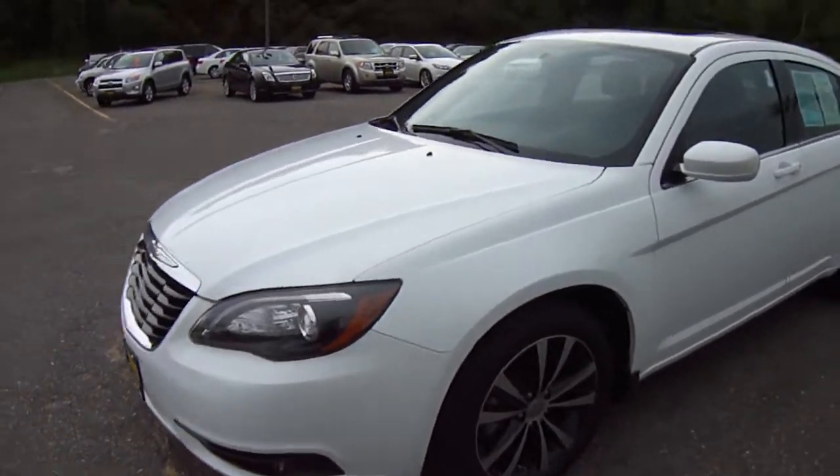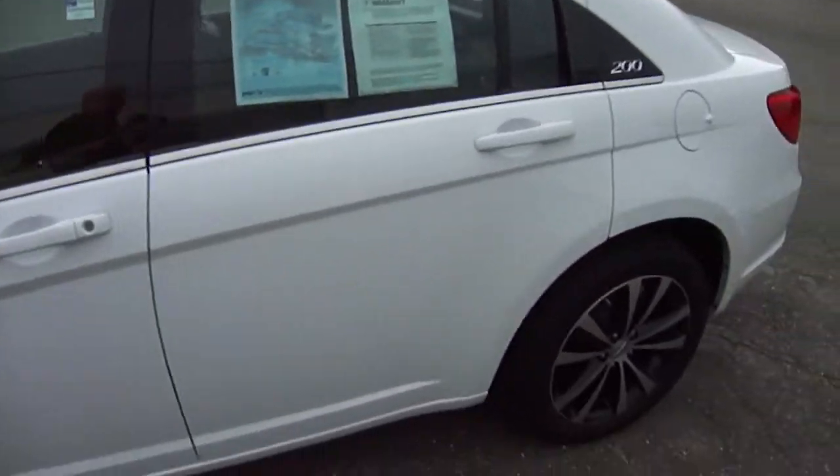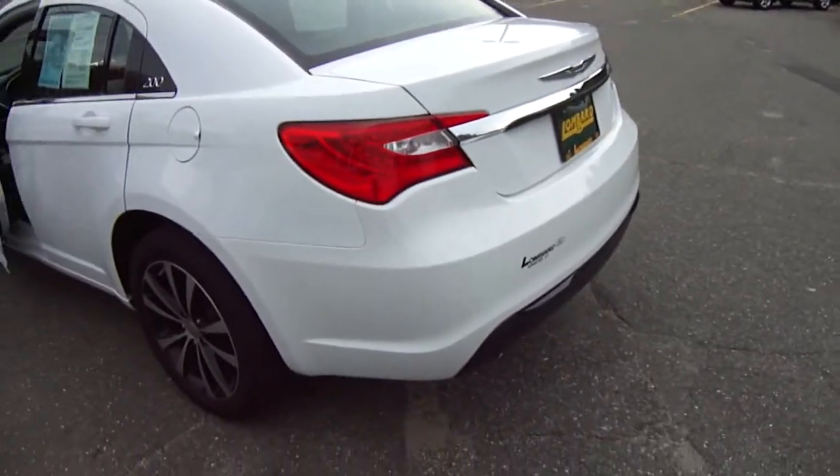Look at this car. Beautiful, beautiful car in bright white. Look at those dark, smoked out rims. What a good looking car.